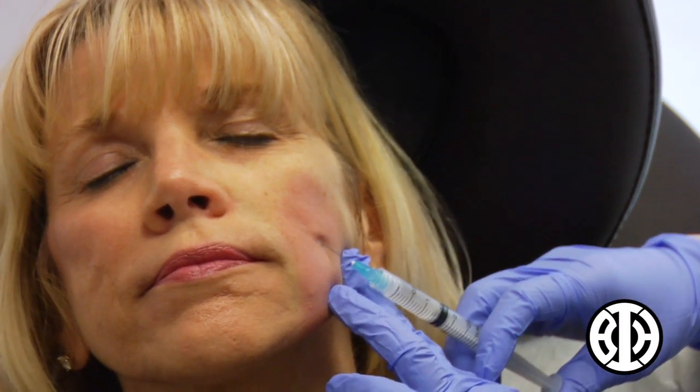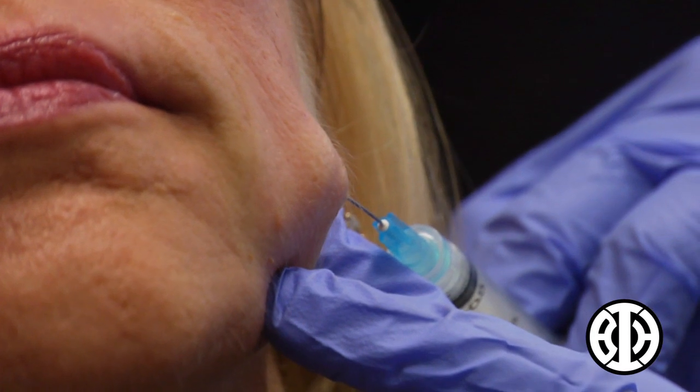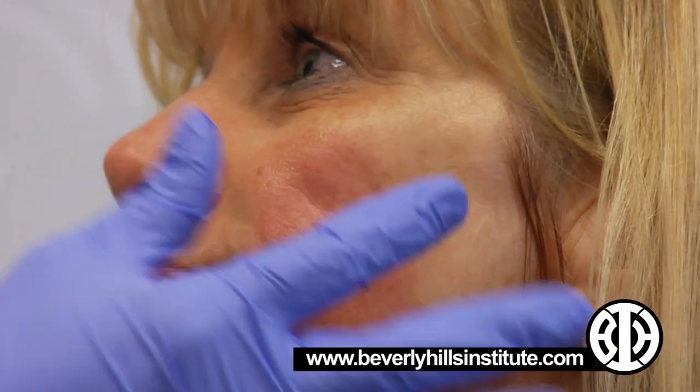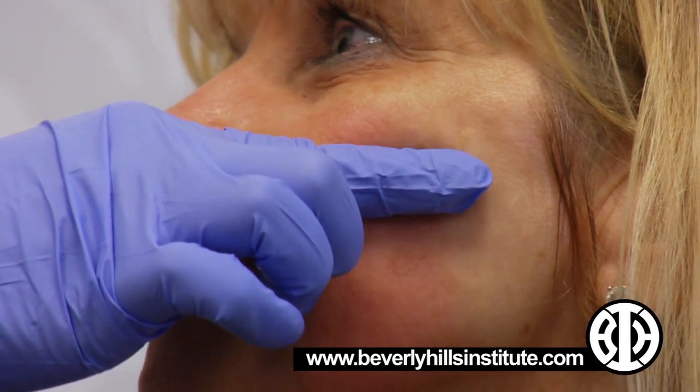Sculptra is a filler that's made out of poly-L-lactic acid, and it's made out of a molecule that is very similar to dissolvable sutures. I like to use it for the cheeks and nasolabial folds. Since your cheeks are pretty nice and full, and you've lost volume from below your cheekbone to about your jawline here, that's where we're going to focus the Sculptra.